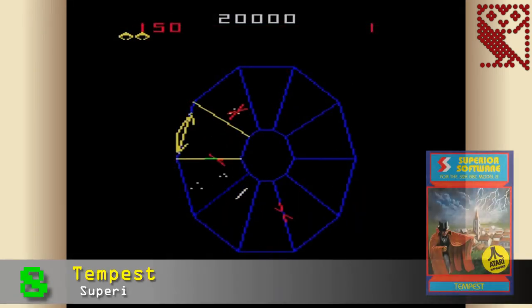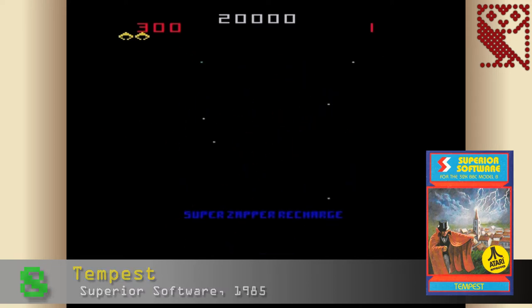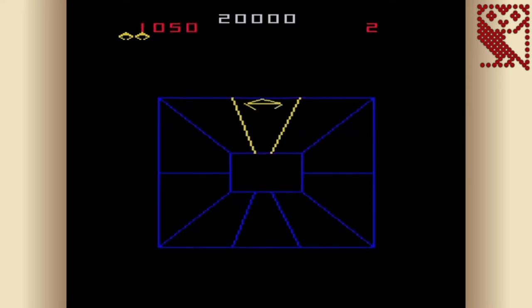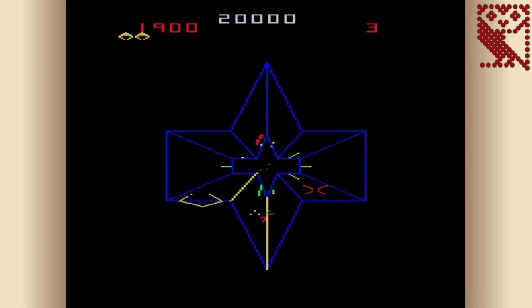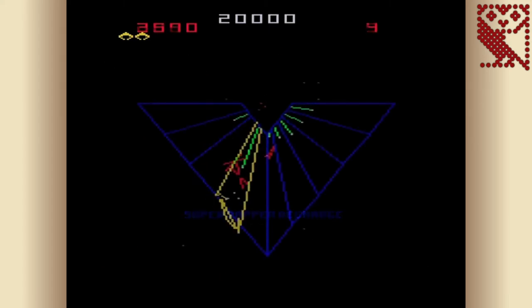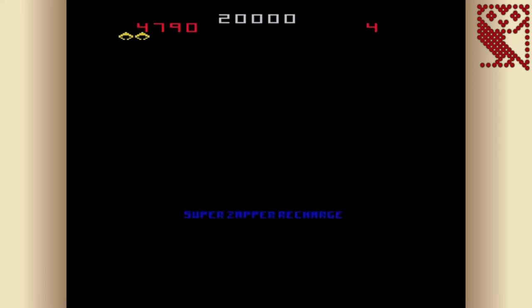At number 8 is Tempest, published by Superior Software in 1985, based on Atari's 1980 coin-op. Continuing the Atari connection, this is one of the few officially licensed arcade conversions from Superior, who are more well known for clones than official ports. Like Star Wars, this is another game with colour vector graphics in the arcade, and the BBC version does a reasonable job of recreating them. The conversion covers all the key elements, looking and sounding the part and capturing the fast and frantic blasting of the original. You can pick a starting level up to a certain limit, and the controls are intuitive including the ability to zap all enemies on screen once per stage.